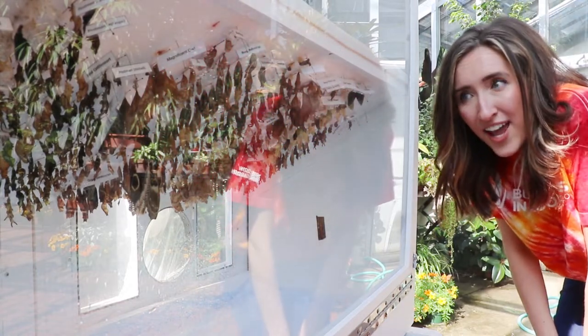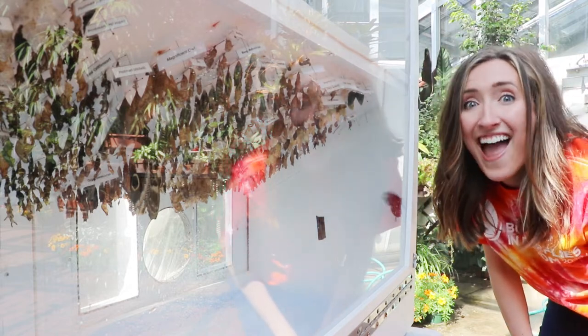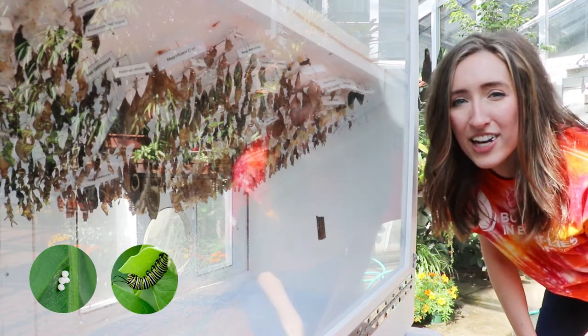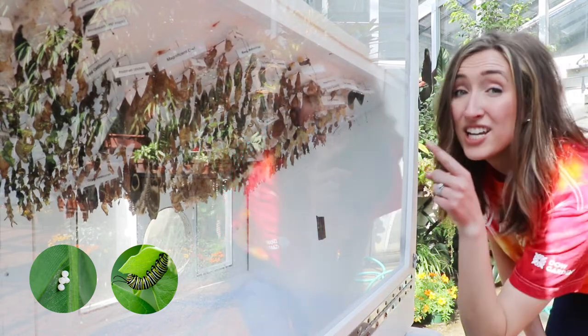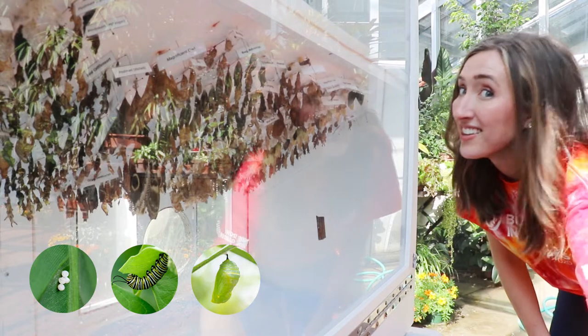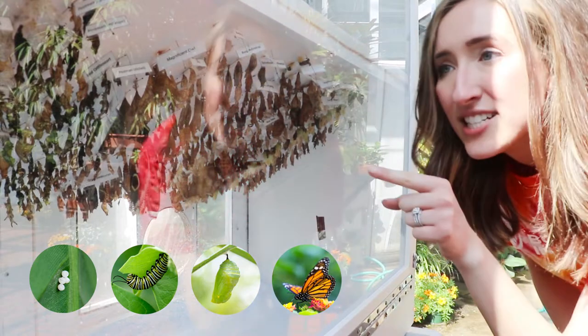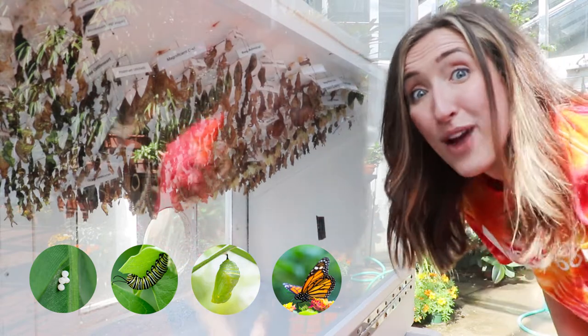Whoa, look what I found! Here we have some of our butterflies just hanging out. Did you know that butterflies don't always look like the beautiful butterflies that we know of? They actually start their life cycle as an egg — a teeny tiny egg, usually sitting on a leaf somewhere. Out of that egg emerges a hungry, hungry caterpillar. That caterpillar just eats all day long until it needs to find a place to make a chrysalis. Here we have a lot of chrysalises, and out of these chrysalises emerge butterflies. You can see one right here, hanging upside down so that its wings can stretch out and dry and be ready for flight.